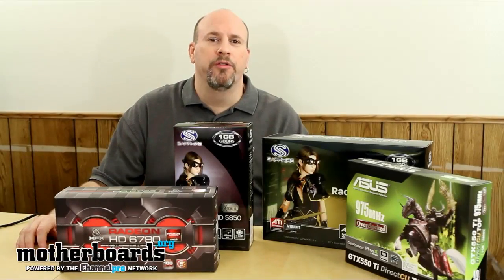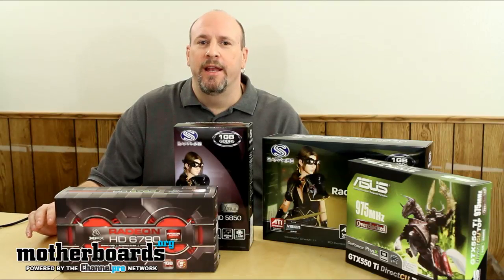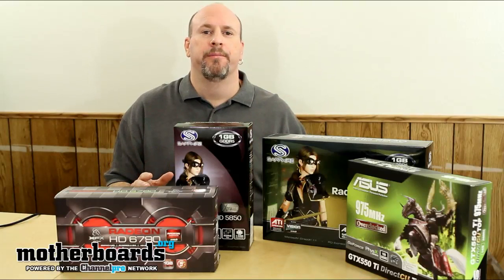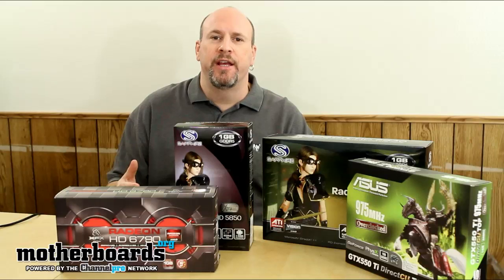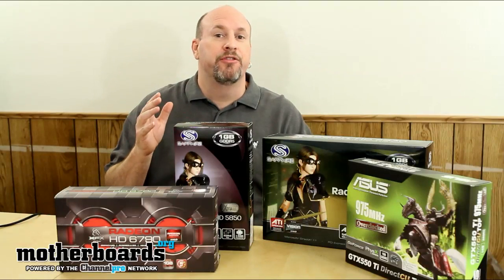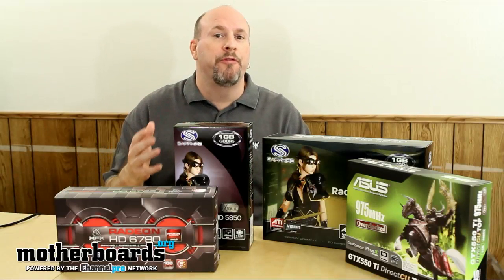Hello, I'm Elric Ferris and welcome back once again to the Motherboards.org YouTube channel. A lot of comments and emails I get ask how do you determine how to buy a video card. Well, there are a few things to take into consideration. You're always going to have to consider your budget, because how much money you have is going to be a severe factor in what you can buy. But there are some other things as well for you to consider.